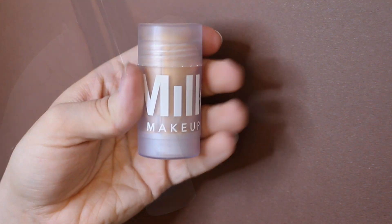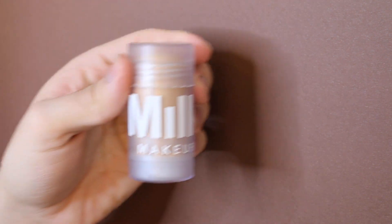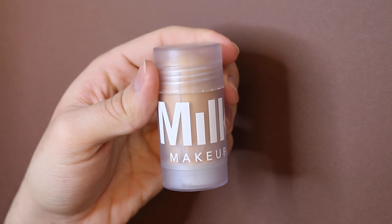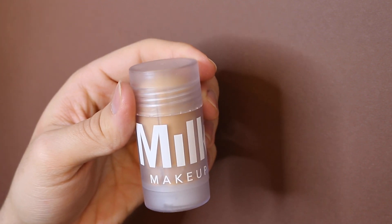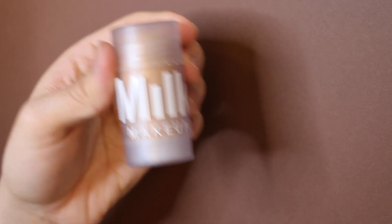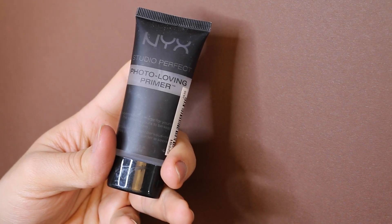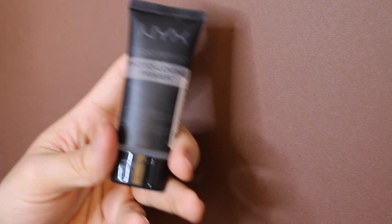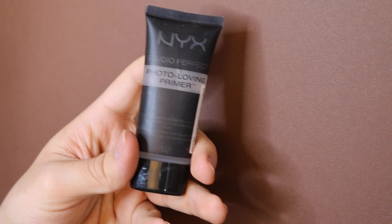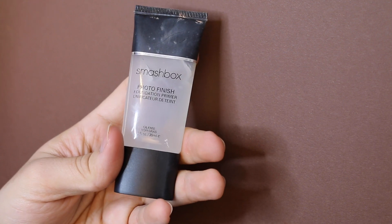Moving on to primer misses — first is the Milk Blur Stick. I know a lot of people love this but I don't like the stick format; it just balls up on my skin. Next miss is the NYX Photo Loving Primer, similar to the Smashbox Photo Finish primer — I don't like the consistency and when I put it on my foundation just slips right off my face.